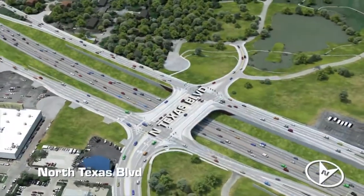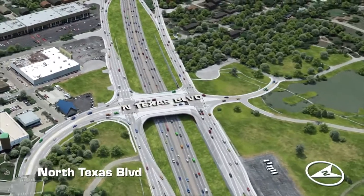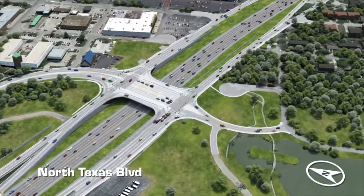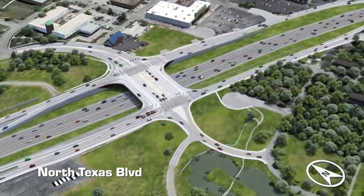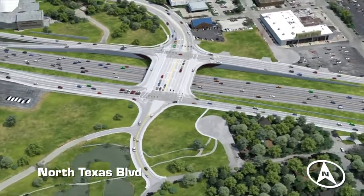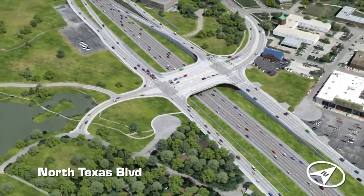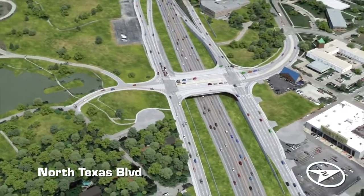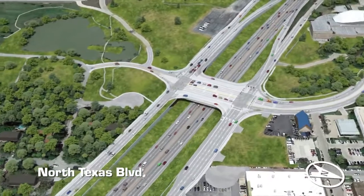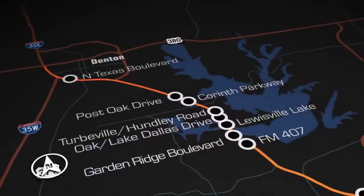North Texas Boulevard, located at the gateway of the University of North Texas, is also being reconstructed to handle the increasing traffic near one of the state's largest universities. In its final configuration, the new bridge will have two through lanes in each direction, two dedicated turn lanes in each direction, U-turns on both sides of the bridge, and wider sidewalks. This bridge will connect the newly constructed dormitories on the west side of the campus with the academic buildings on the east side of the interstate.